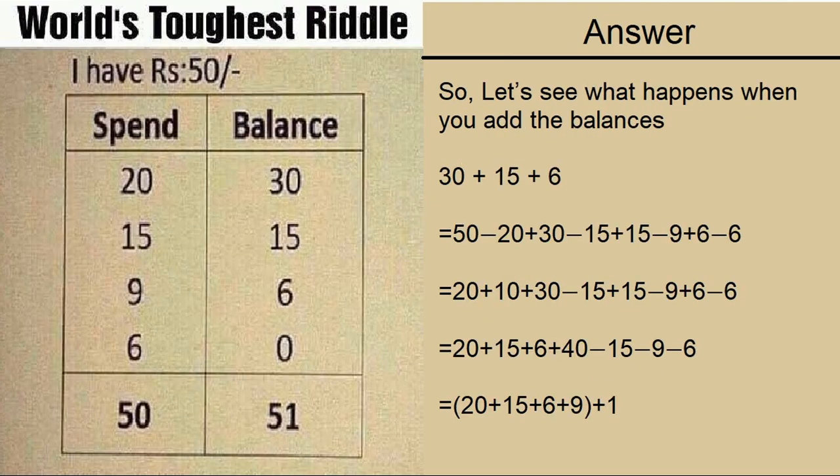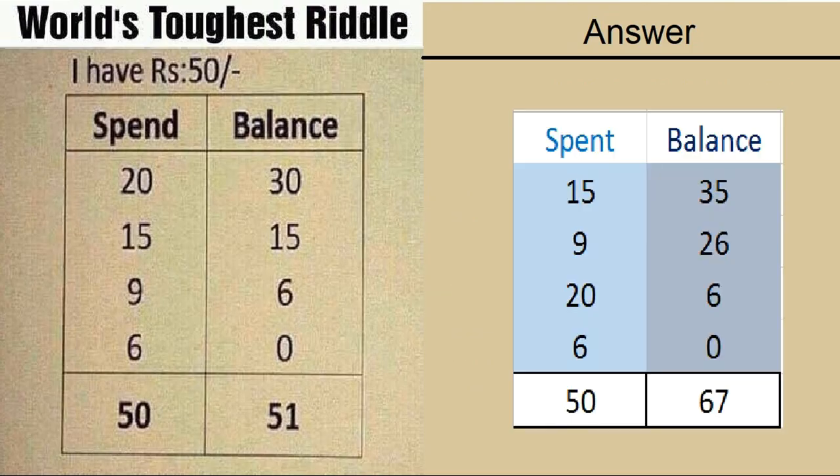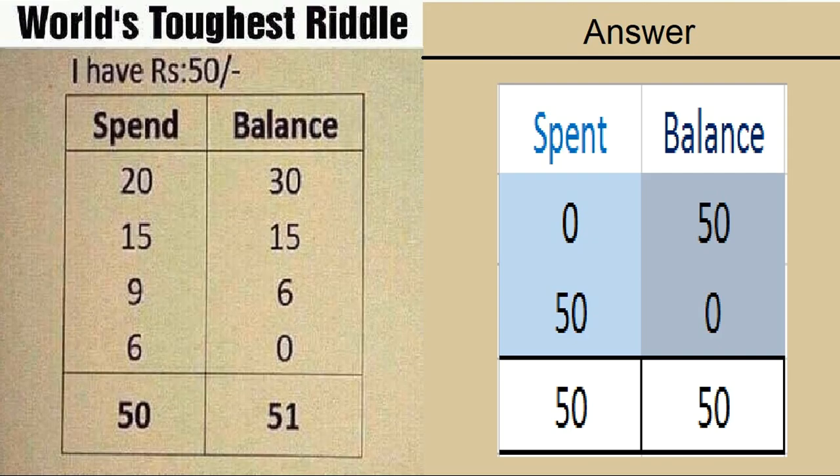So let's see what happens when you add the balances. This will be the result, and that is why you are getting an extra 1. You are not adding the same numbers here and hence you get a different result. In fact, if you just change the order of the first column, the value you get for the balance changes. As you see, it all depends on the first value in the balance. If you give 0 the first time, the first column in the balance would be 50, and anything you add to it would be more than 50.